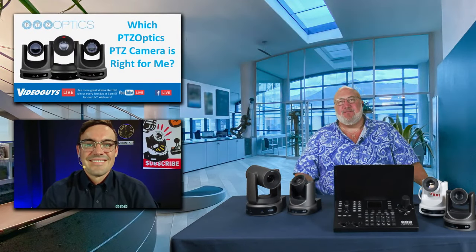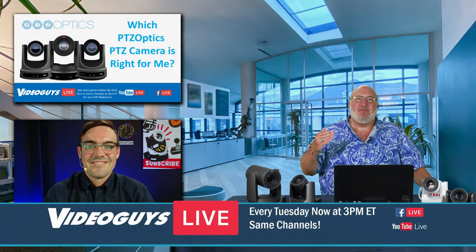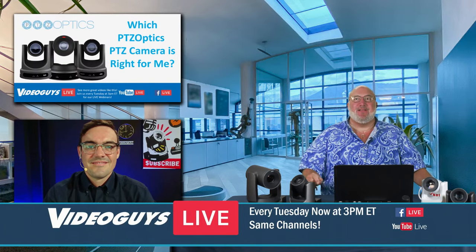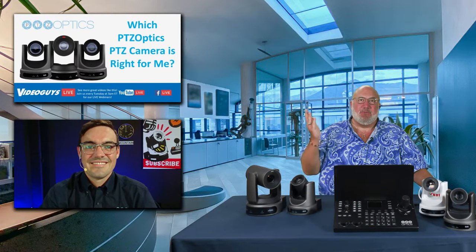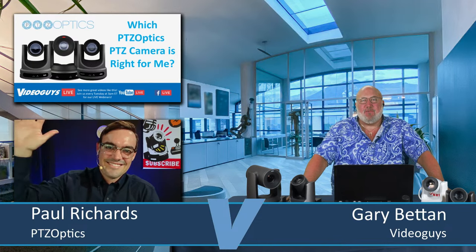Hey, it's Gary from Video Guys. Video Guys live Tuesdays at 3 o'clock. You give us 15 to 30 minutes, and we're going to teach you about products and technology and things we sell. I have been really great at staying under that TED Talk 18-minute limit. I figure there's no way possible we'll hit that today because we have one of our favorite guests and industry-known expert Paul Richards on the show, and he has so much knowledge to offer us.